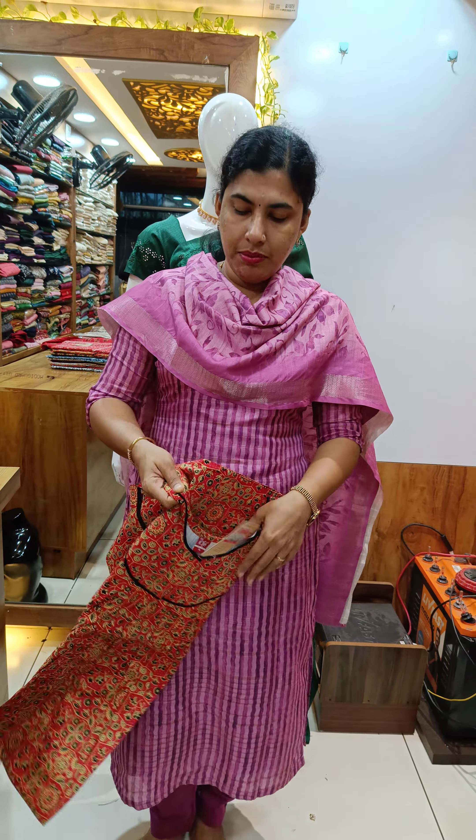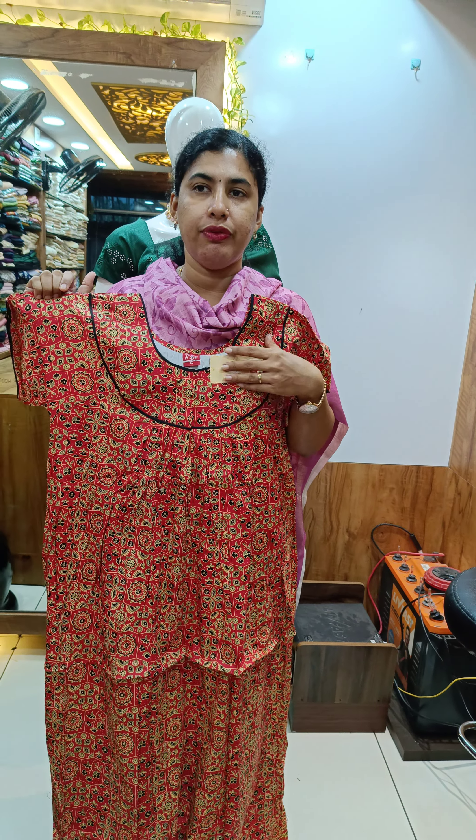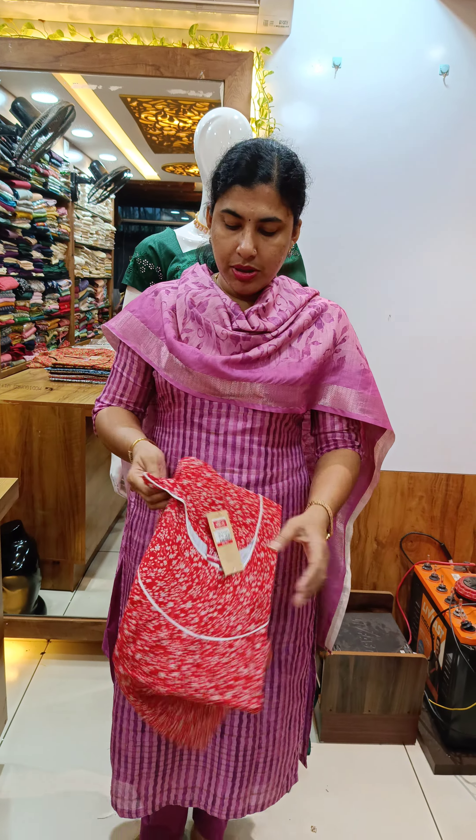We have a nice red shade with a full design. We have black piping on the chest, sleeve, and back. We have a front and back view. We have a nice red shade with a red design, half white piping. The sleeve comes up on the left.